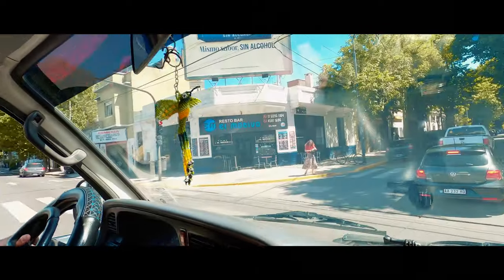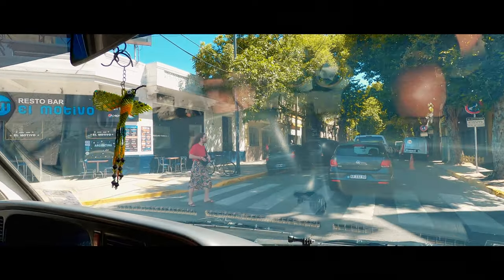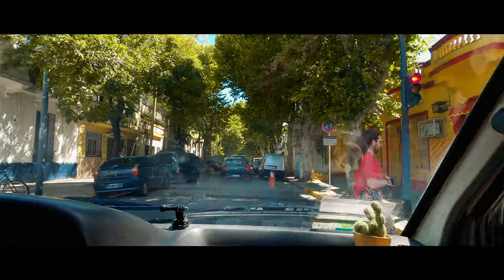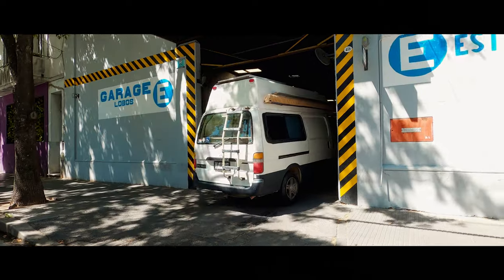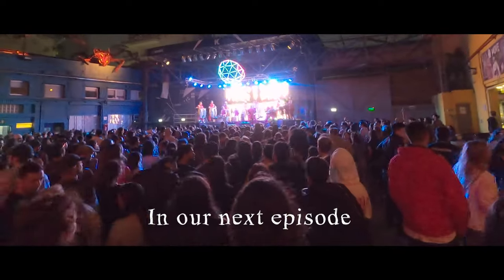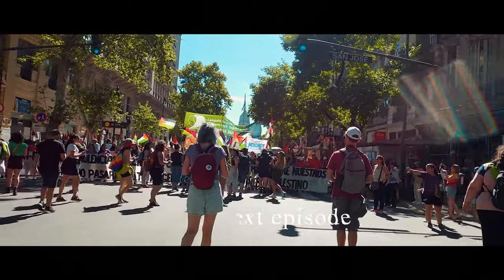We are giving our trusty camper van a makeover — just cleaning up all the paintwork and doing a nice respray so that it looks all pretty, ready for the new owners. We parked our trusted van and then started exploring Buenos Aires while the van got a few upgrades. We explored the city, experienced a political rally, and then headed south to visit the coast of Argentina.